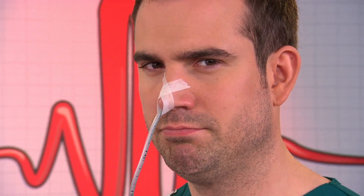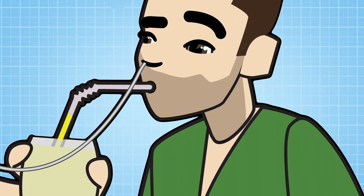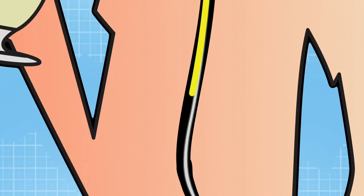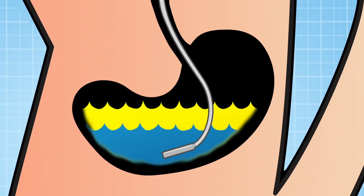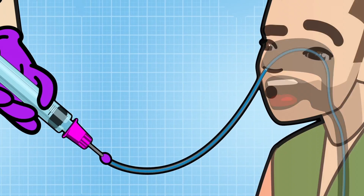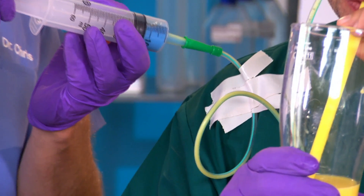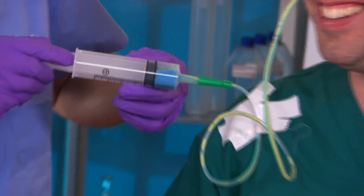So now the tube's in place, we're going to use it to prove your nose and stomach are connected. First I'm going to drink some blue milk, and next some yellow milk. Now inside Zahn the blue and yellow milk are in his stomach where the end of the tube is. To prove it, let's suck the milk back out through his nose with a syringe. We've got yellow and blue stripy milk.